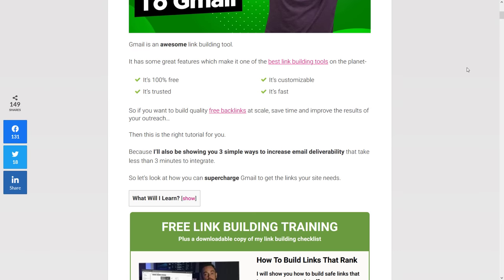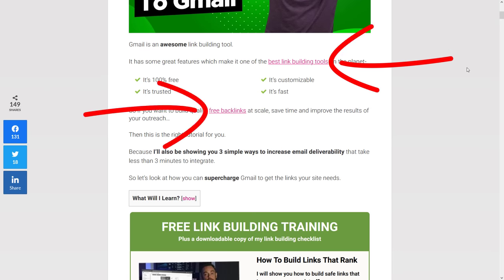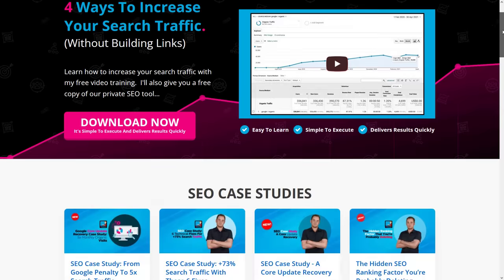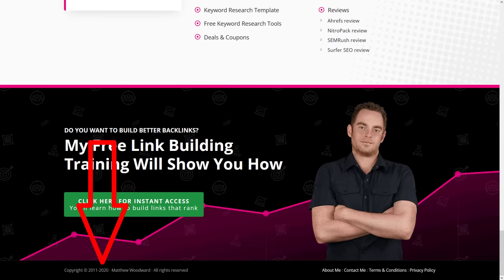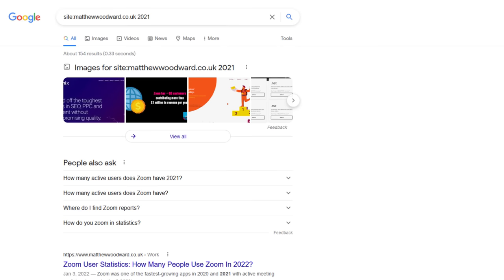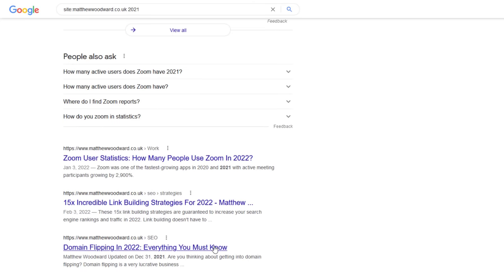You should review all of your content regularly and use this opportunity to add internal links to new content you've published since. If you really want to get Google's attention, rewrite the intro of any content that is more than a year old and isn't currently performing in the search results. And don't forget to update any date or year mentions across your site — for example, dates in the footer or in titles. We have a recurring task every January to go through all of our sites and update those.